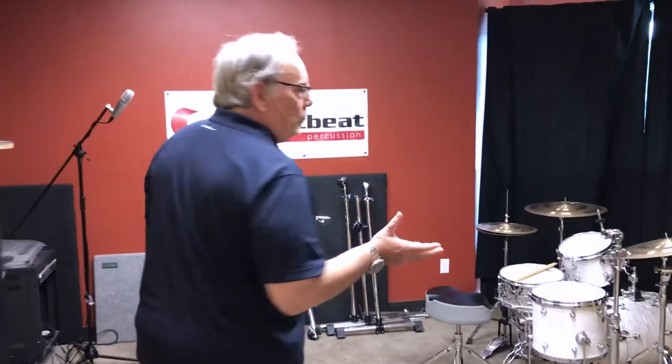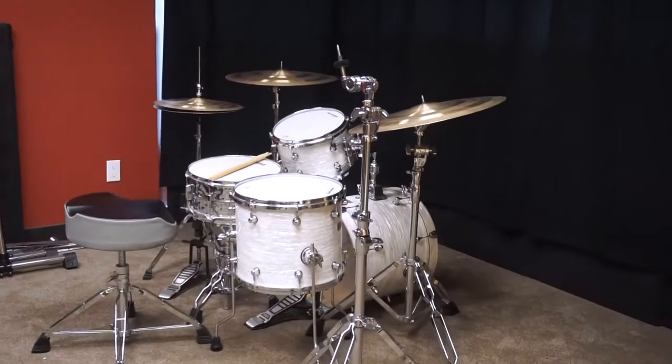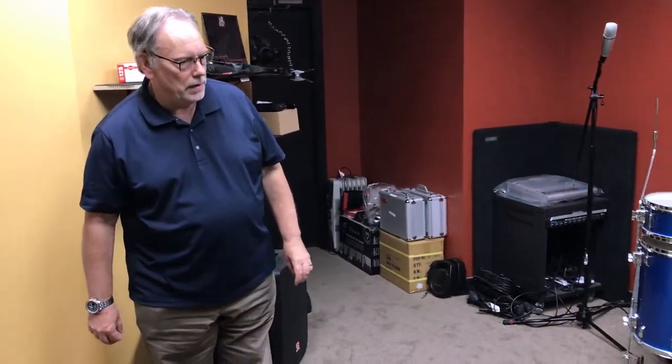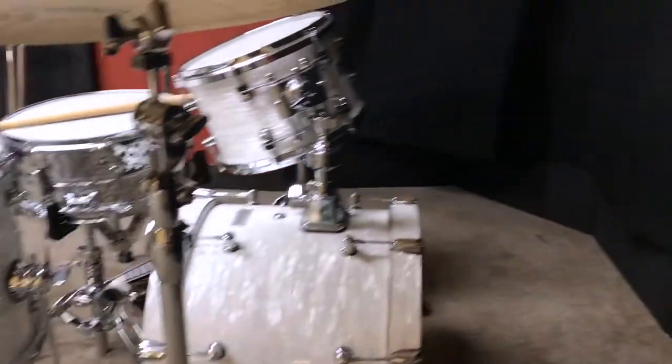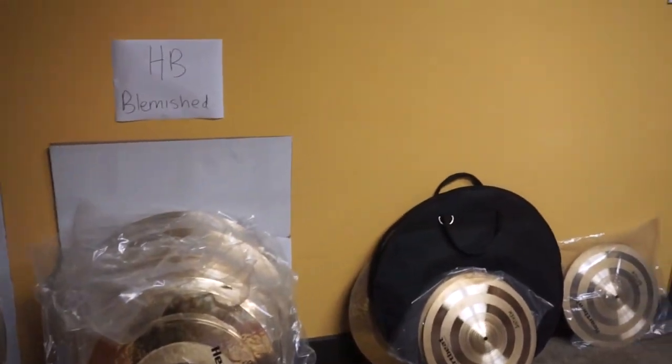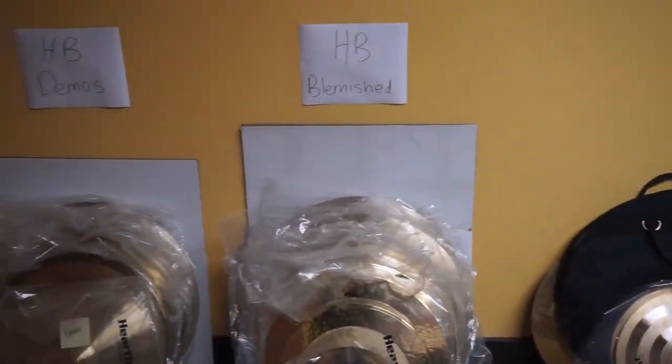We do cases and all sorts of goodies. This is where we actually record all of our sound files and videos. It's a little empty right now, but there's one of our Heartbeat kits — a little bebop size. The new Anthem series prototypes are sitting on this kit right now. On this wall are more Anthems, and we also have prototypes and demos. Every now and then we get a cymbal with a blemish, so we have some of those too.